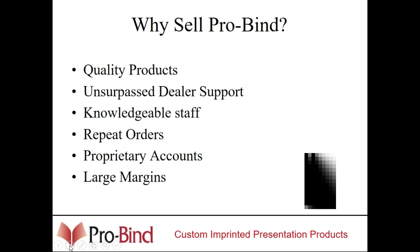At ProBind, we offer quality products and very good dealer support. Most of our staff in the art department and management has been in the custom business for 30-plus years. All of the products we sell offer repeat orders — they are consumable. All accounts are proprietary, meaning if you bring ProBind an account, we do our best not to resell that account to any other dealer, ensuring you get large margins. Typically the margins on the supply end run about 45 percent; on the equipment side, 55 to 65 percent depending on how many machines you're purchasing.